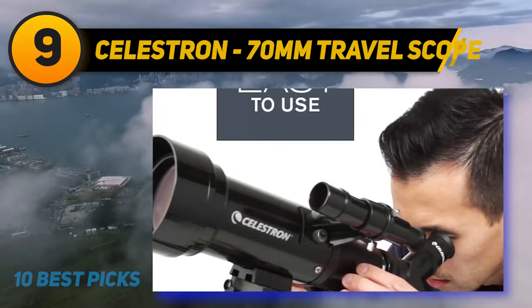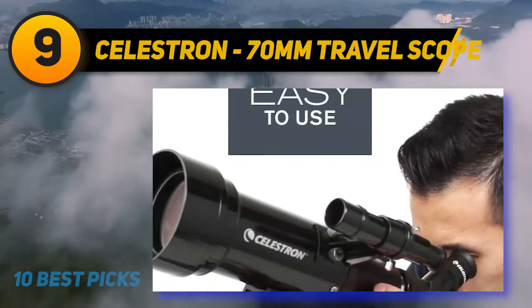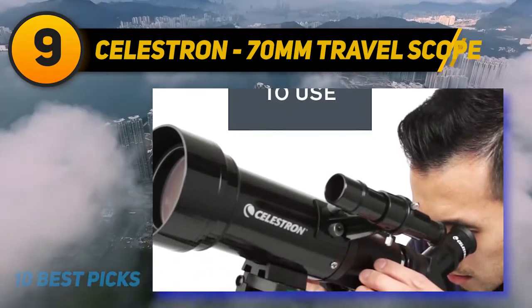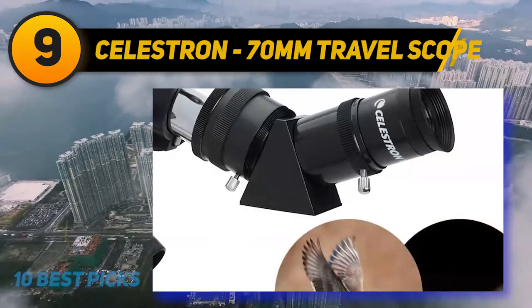It comes with a bonus bag, tripod, and software that make a perfect travel backpack. Accessories include a full-height tripod, travel backpack, and a free download of one of the most popular astronomy software programs.